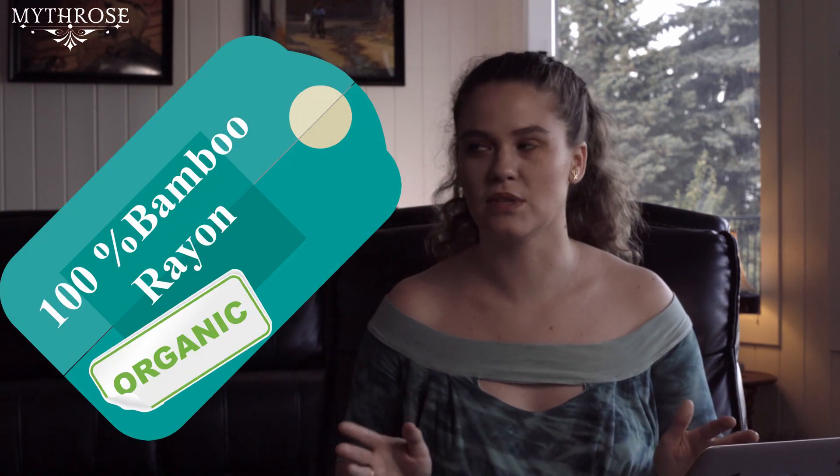Be very wary of anyone trying to sell organic bamboo rayon — it doesn't really make sense. The only way that can make sense is if the bamboo was raised organically but then used in this chemical-heavy rayon process. The bamboo might have been grown organically and possibly sustainably, but it's possible to grow organic plants in unsustainable ways, and all of that is cancelled out by the rayon process. If you find bamboo linen, let me know in the comments where you found it — I want some.